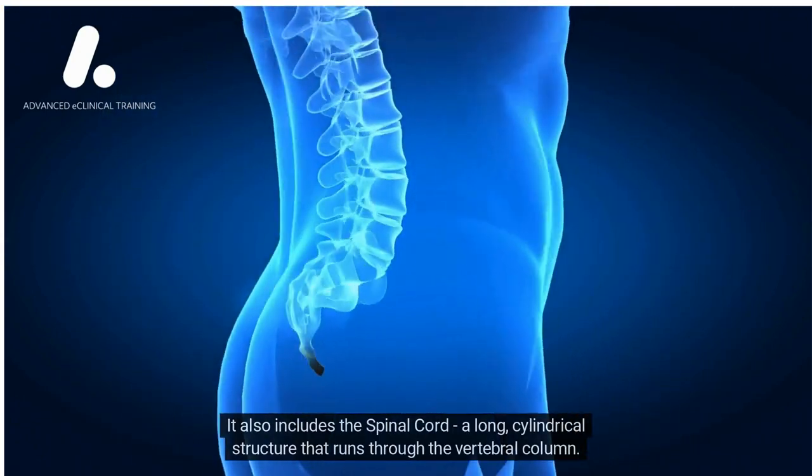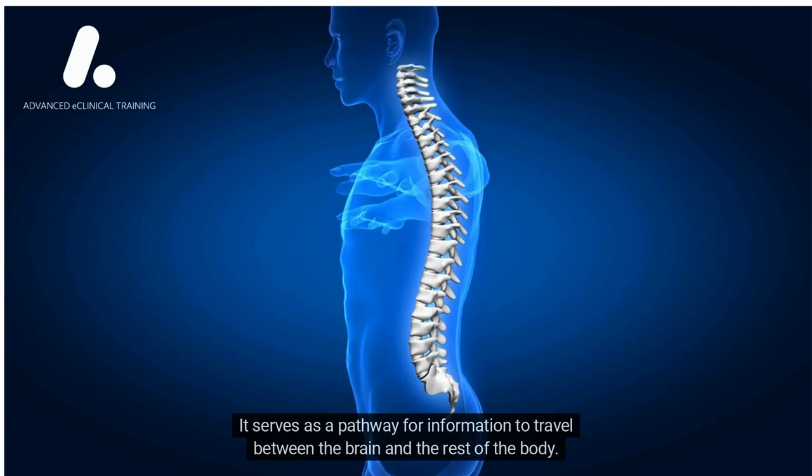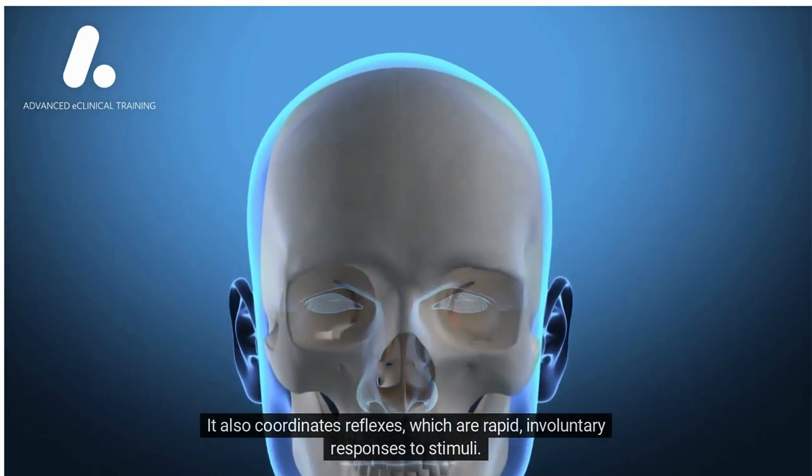The central nervous system also includes the spinal cord, a long cylindrical structure that runs through the vertebral column. It serves as a pathway for information to travel between the brain and the rest of the body, and it also coordinates reflexes, which are rapid, involuntary responses to stimuli.